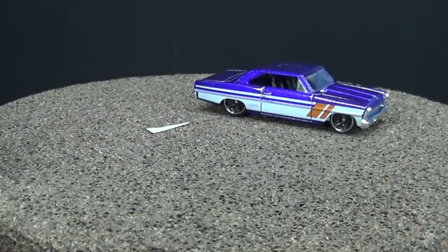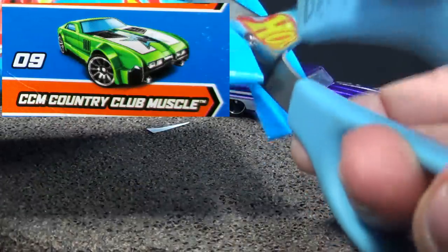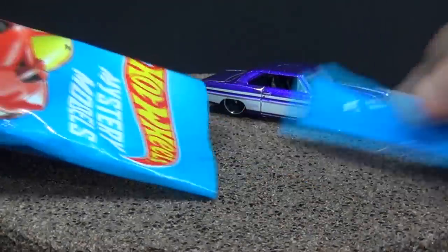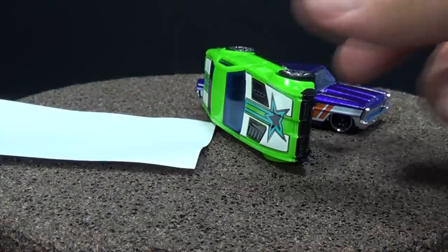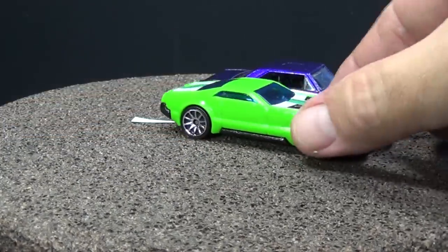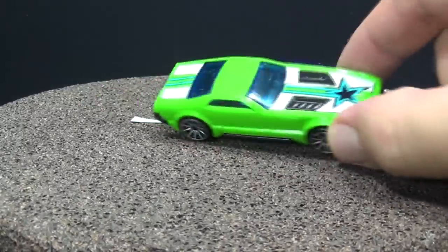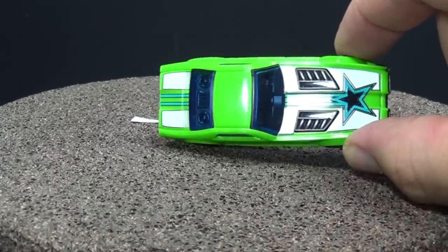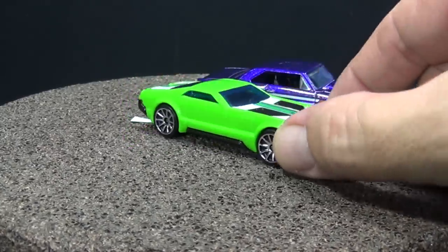Number nine should be CCM Country Club Muscle in green. I don't buy every single car and I definitely don't make a video for every single car they release. There's another fantastic booster car for you guys that like to play with your cars — goes through the loop very well. Kind of looks neat with the black gills, the black thing on the hood. Pretty nice.